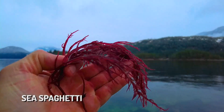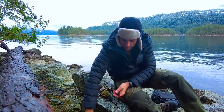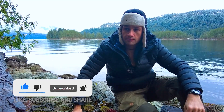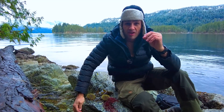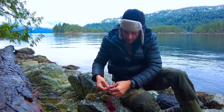Some beautiful bladderwrack seaweed. Some absolutely amazing sea spaghetti. Another type of seaweed which I'm just going to have a quick nibble of now. Can you hear that? That is so incredibly delicious. The texture is like a salty bean sprout — the freshest bean sprout you've ever had in your life.